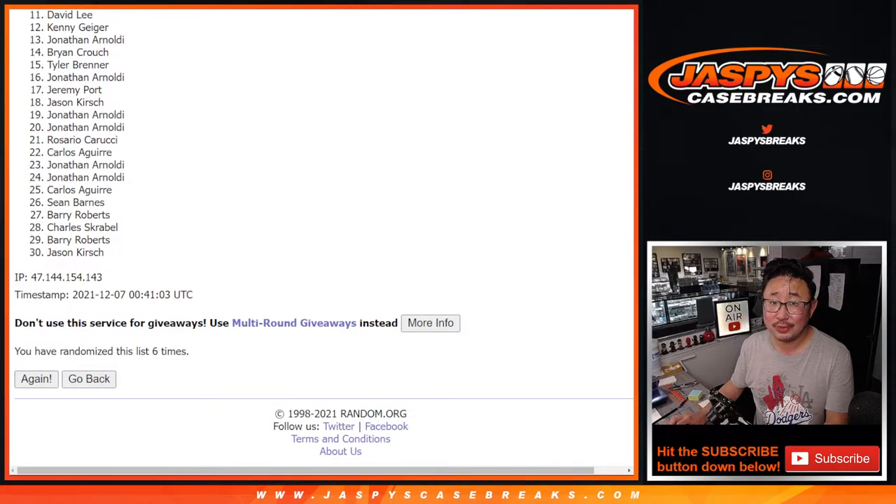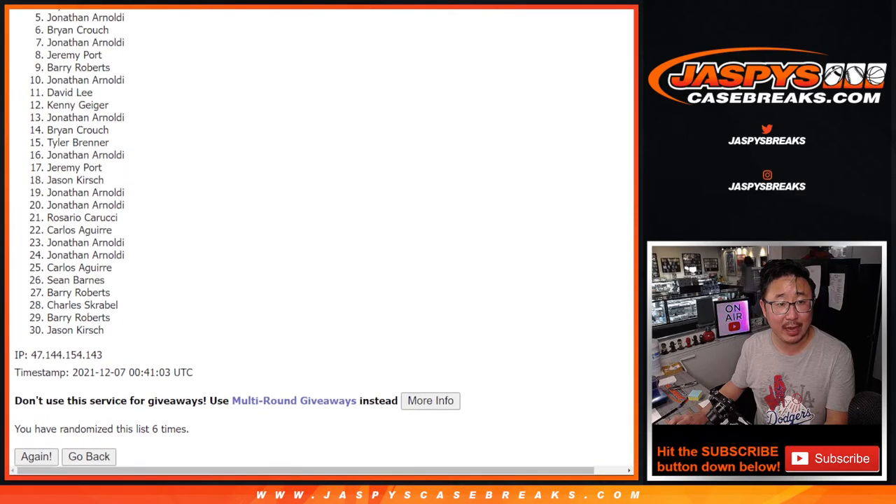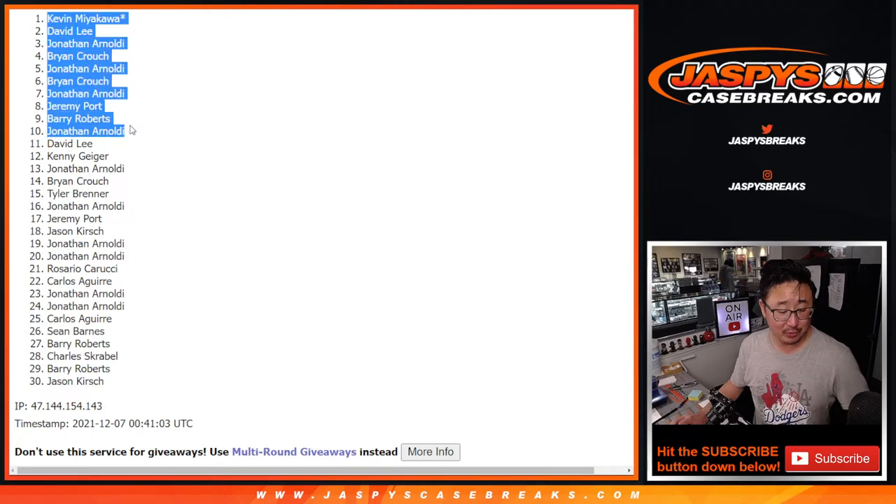From 11 on down — David, sorry, very close, no cigar. Thanks everybody for giving this a shot. Sad times for you, but happy times for the top 10: Ben, Jonathan, Barry, Jeremy, Jonathan, Brian, Jonathan, Brian, Jonathan, David, and Kevin. Congrats to you. We'll see you for that Triple Threads break. Jazpi's CaseBreaks.com.